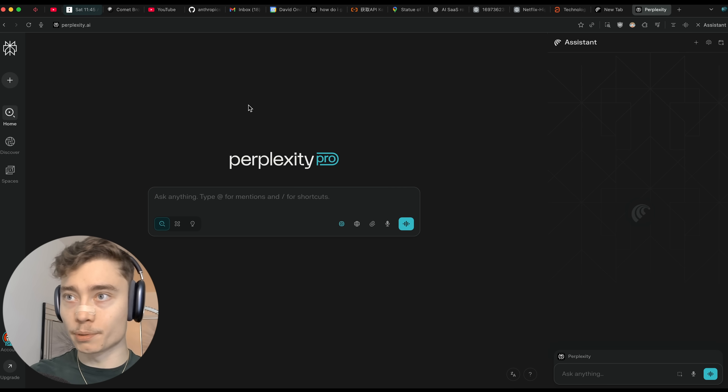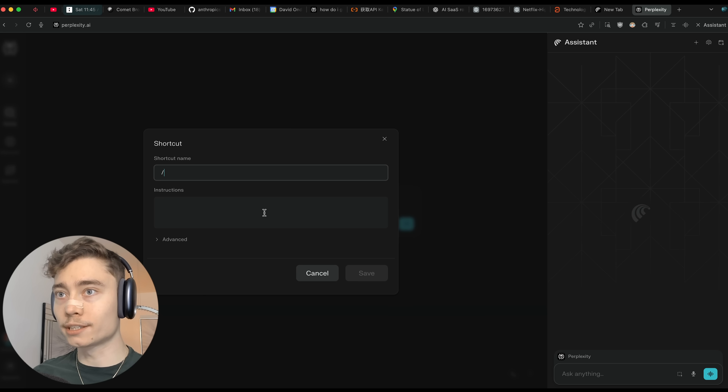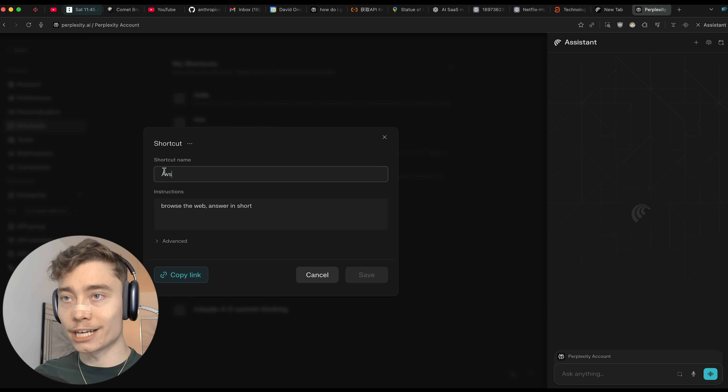Now, a great feature within Comet is the keyboard shortcuts. If you're using Comet you need to start using these as well. You can create custom shortcuts for basically anything. There are a few built in — such as Sonar, GPT-5, Teach Me Comet — but there are two new shortcuts I added myself that you should absolutely steal. First one is slash WS, which is 'browse the web answering short.'